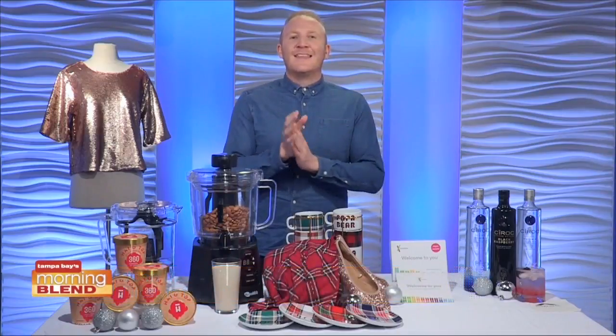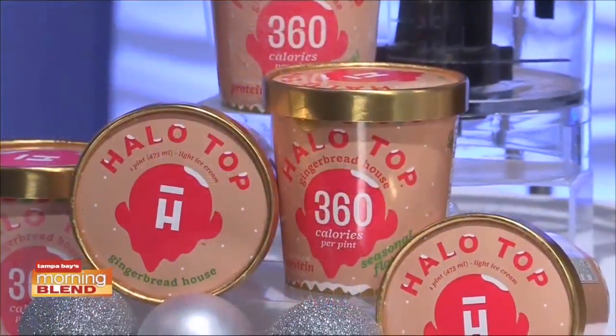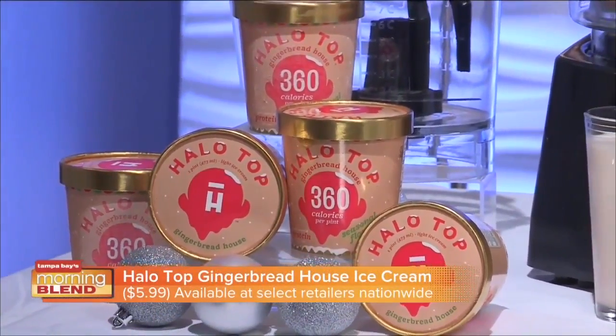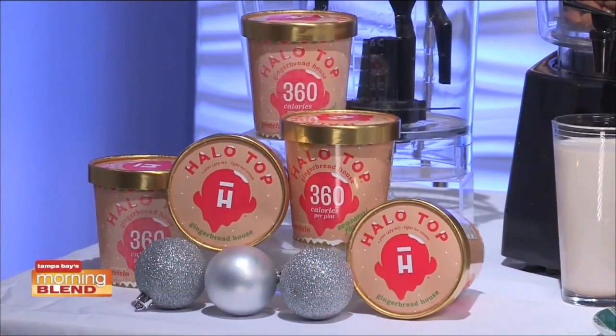I already love the Halo Top brand, which is why I'm thrilled to talk about the Halo Top Gingerbread House ice cream. Halo Top is delicious ice cream with around 300 calories and 20 grams of protein per pint. Halo Top's winter seasonal flavor, Gingerbread House, is available for a limited time for just $5.99 through December at select retailers nationwide.